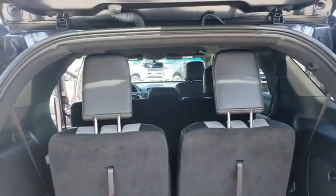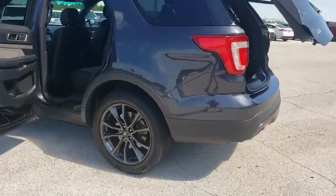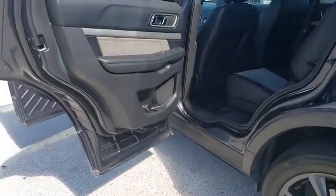Backup camera. Keyless entry. Steering wheel audio control. Traction control. Navigation system. Stability control. Power passenger seat. Remote engine start. Anti-lock braking system. Leather wrapped steering wheel.